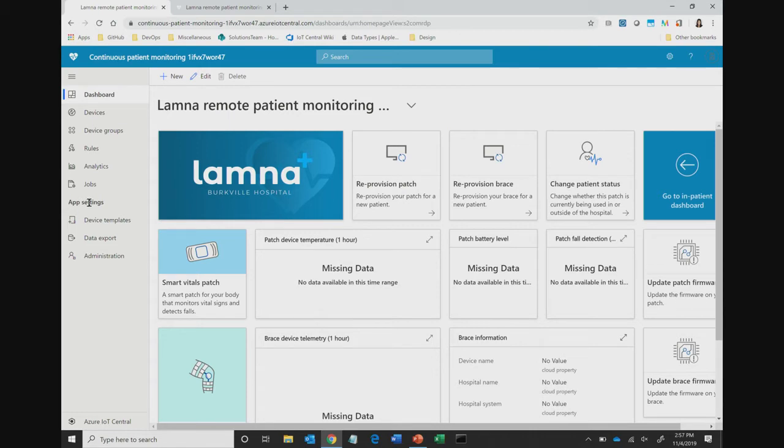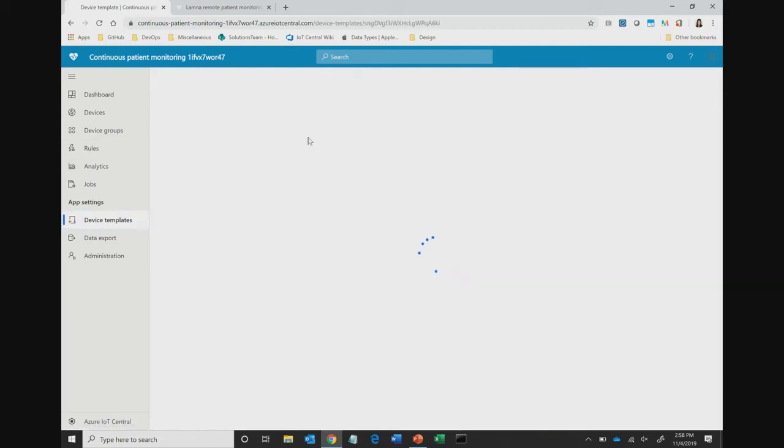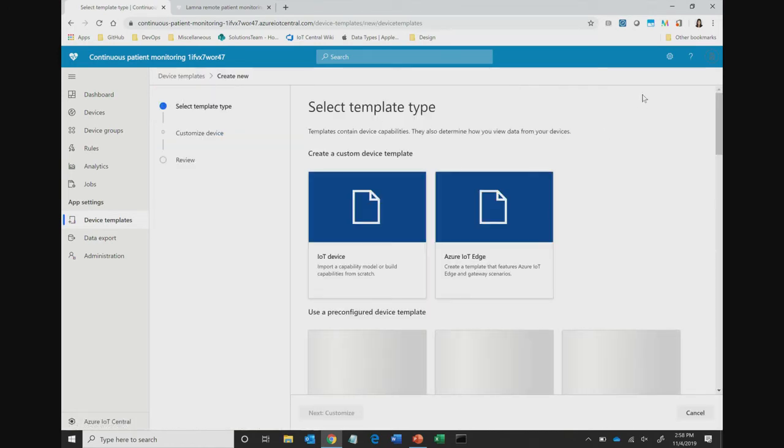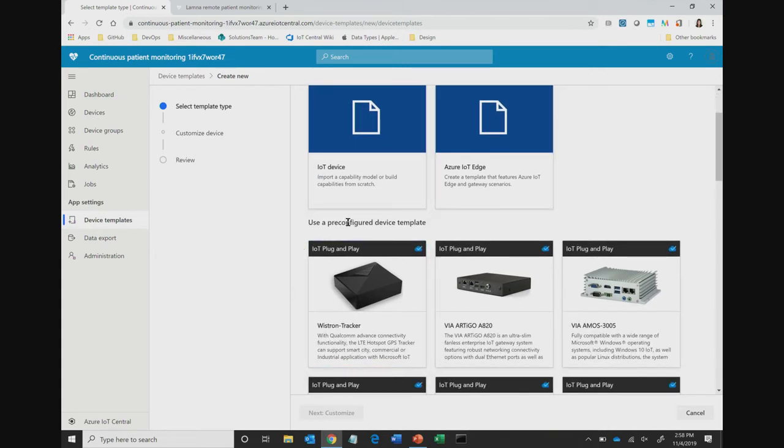I'm taken to a sample operator dashboard. There's some missing data because the devices haven't quite provisioned yet — it takes a couple of minutes. If I head over to the Device Templates tab, each app template comes with industry-relevant device templates so you can learn how to model your own device in IoT Central. This health app template contains a smart knee brace and a smart vitals patch, sending data like heart rate, respiratory rate, and body temperature. You can also click New to add your own IoT device, Azure IoT Edge device, gateway device, or import a pre-configured device template from our Azure IoT device catalog.